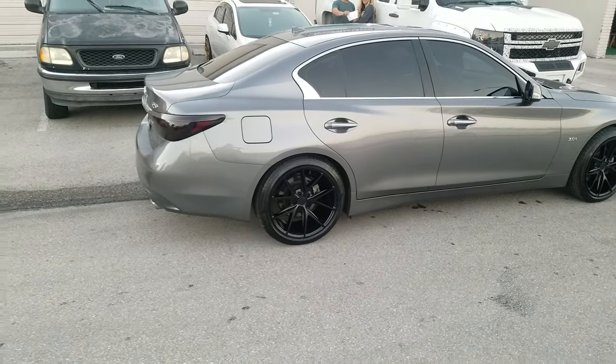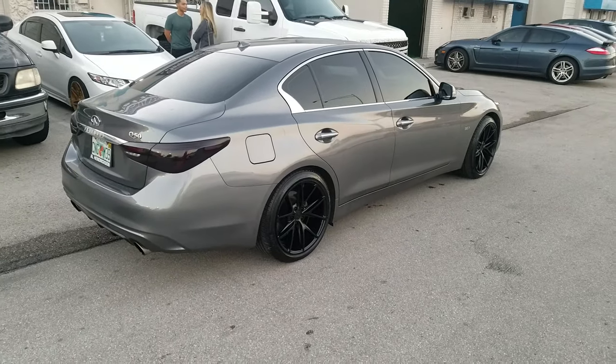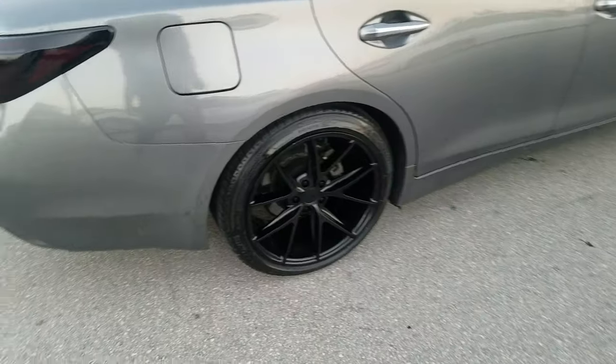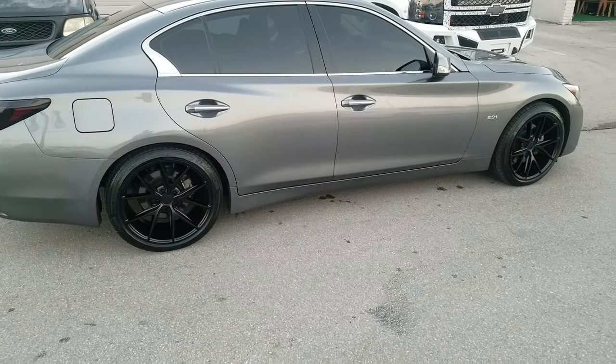The Masanos is a classic mesh style — you can't go wrong with it. Has a nice concave. You can find these wheels online at DovesandTires.com or call us at 877-544-8473. This is your boy KB from Doves and Tires TV signing off.